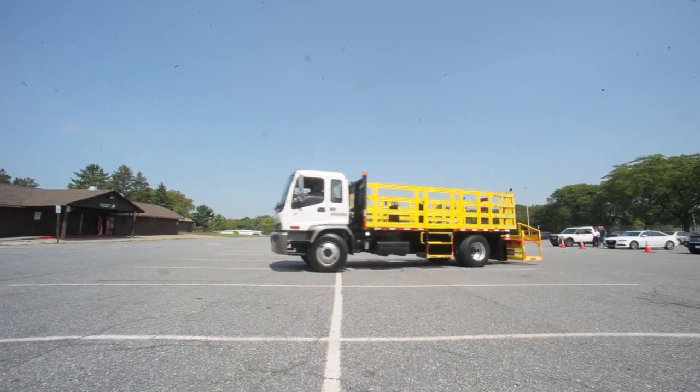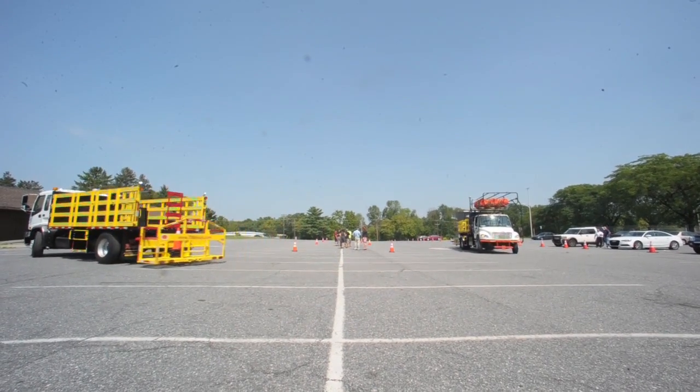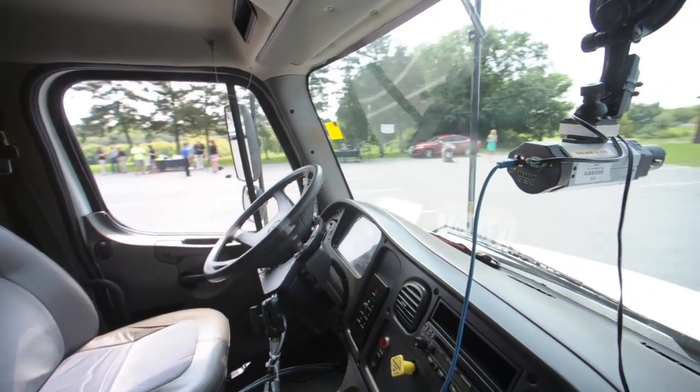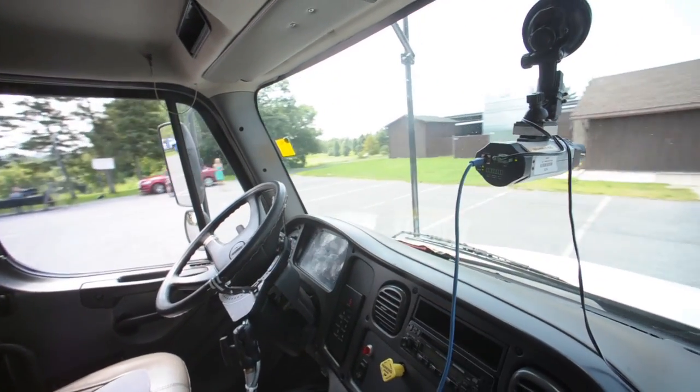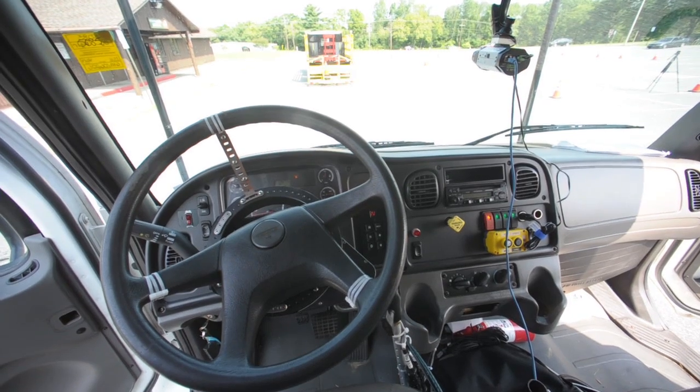The way it works is the leader vehicle's GPS position data is transmitted to the follower vehicle. The data contains information about speed, location, and actions, and the follower vehicle essentially replicates that. This technology we developed seems to lend itself to a bunch of different applications, using cutting-edge hardware and software to automate these vehicles in a safe manner.